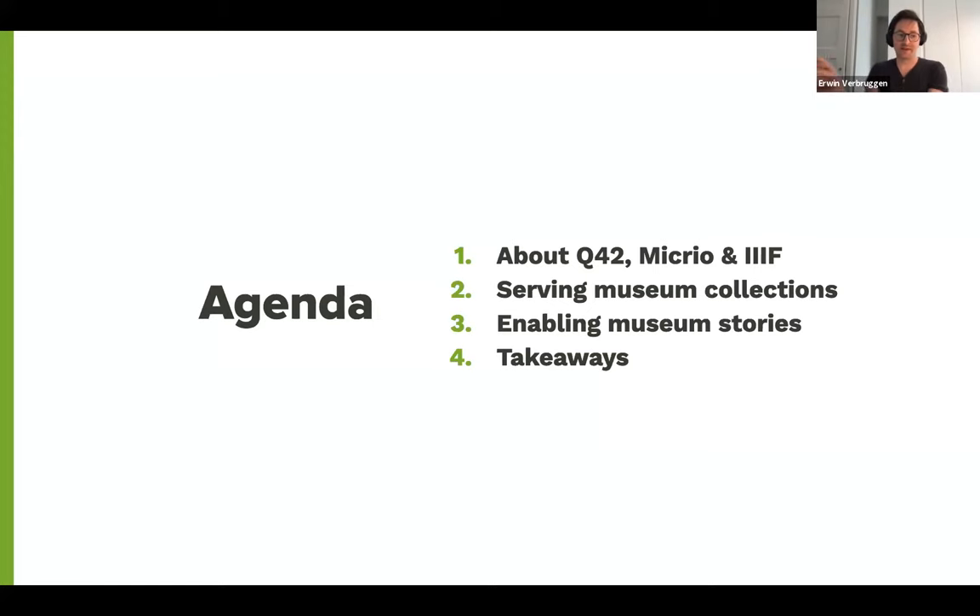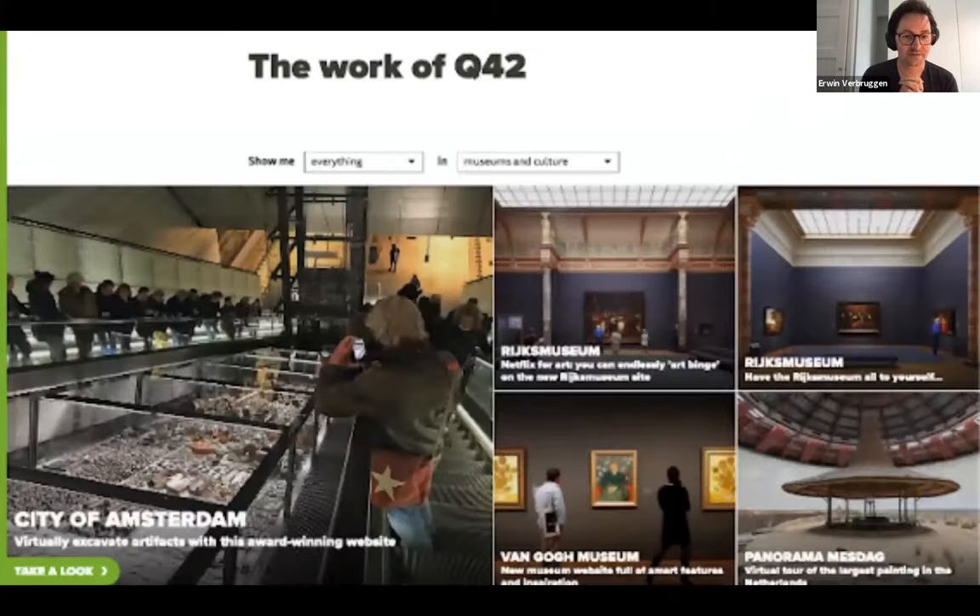I'm going to tell you a little bit about who we are, what Q42 is, a little bit about what Micro is and how Micro links to IIIF. I'm going to tell you briefly about how we serve museum collections and how we use Micro and some of the IIIF compatibility to enable museum storytelling, and give you a brief list of takeaways.